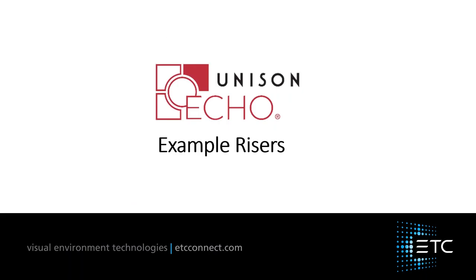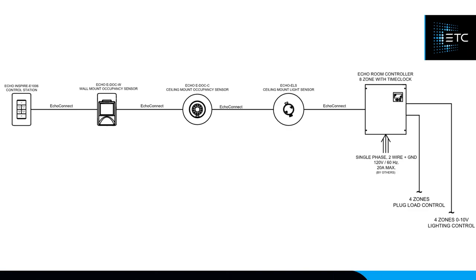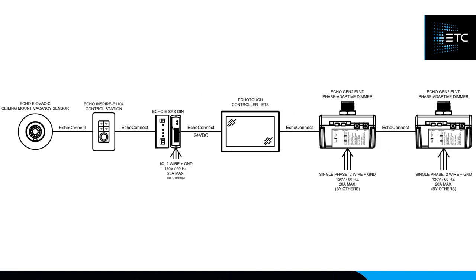A basic ECHO system, reading left to right: an ECHO button station with a built-in sensor, a 6U power supply, and a 0-to-10V controller — that's it, you can turn your lights on and off. Expanding that, you can tie in multiple control devices into a room controller: a button station, a wall aux sensor, a ceiling aux sensor, and a light sensor, all controlling up to eight relay zones together or independently, with the light sensor affecting only specific zones.